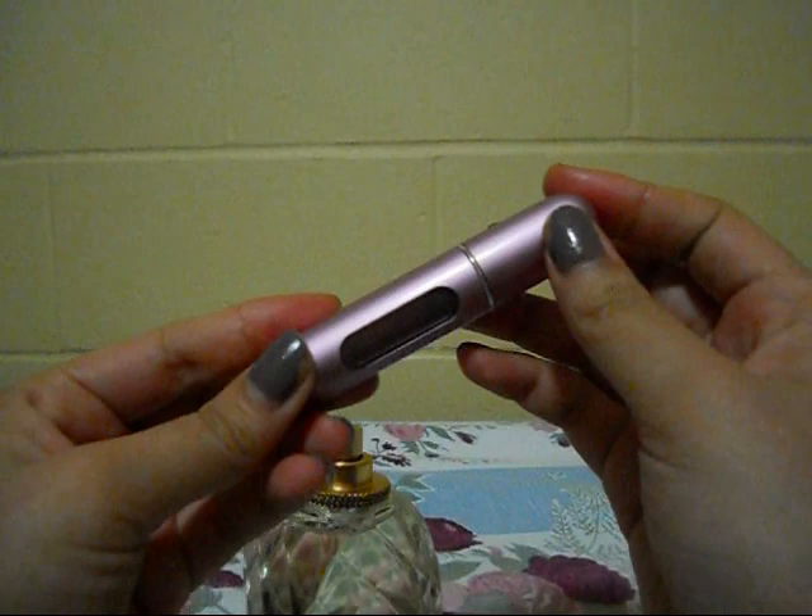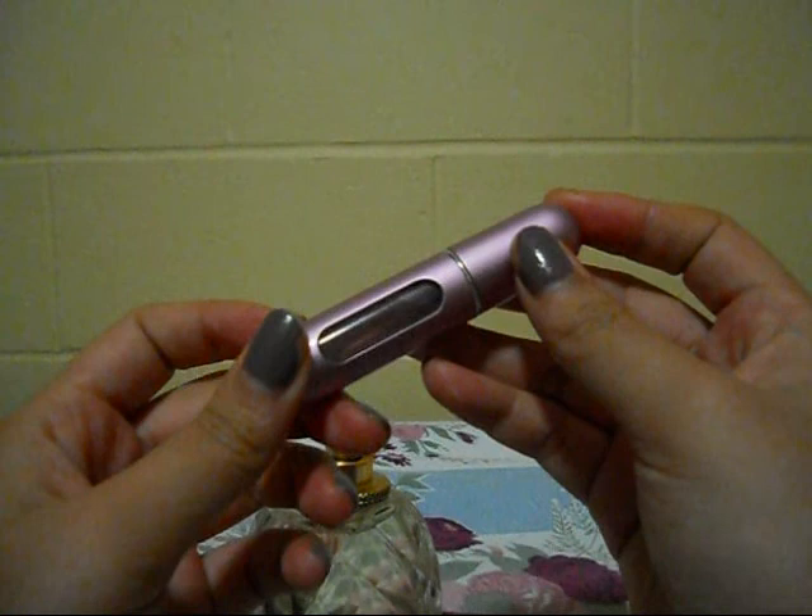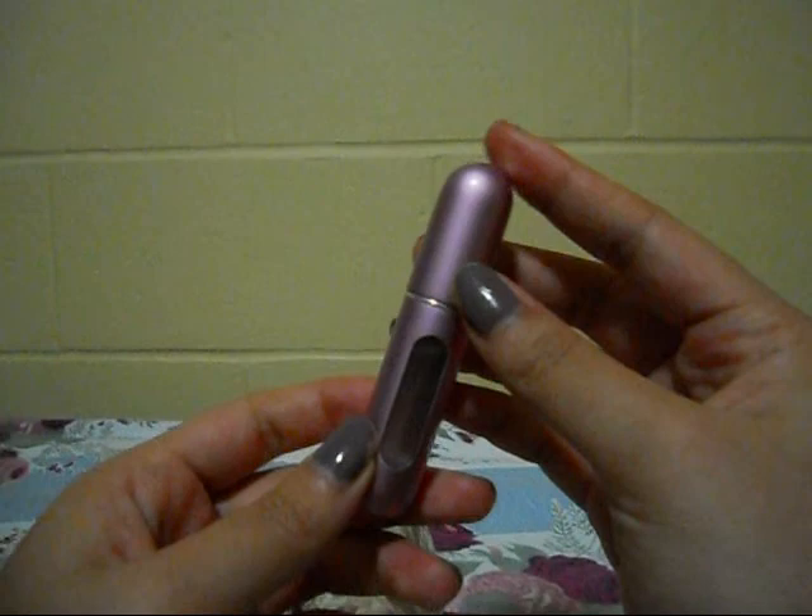The only problem is I'm not sure how to clean it. I guess you just use the same perfume for that one Travelo and get another one if you want to fill it up with a different perfume.